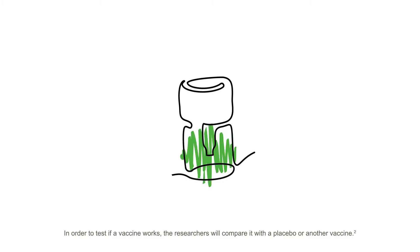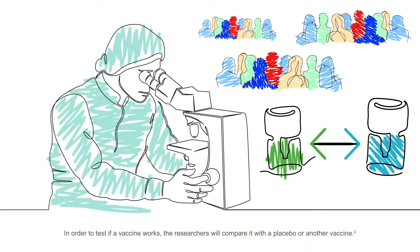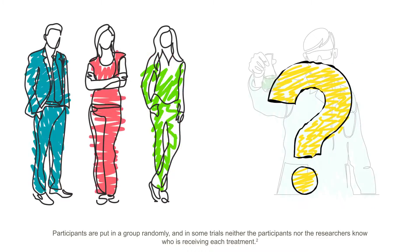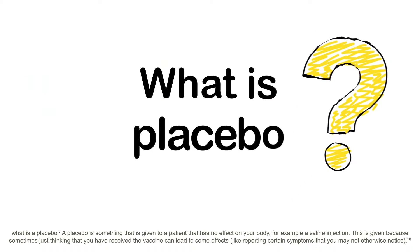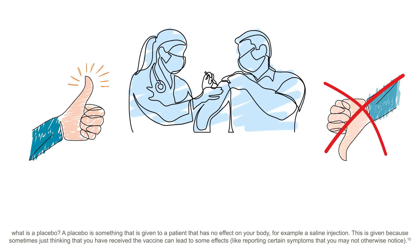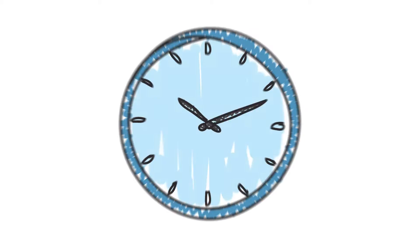In order to test if a vaccine works, the researchers will compare it with a placebo or another vaccine. Participants are put into a group randomly, and in some trials neither the participants nor the researchers know who is receiving each treatment. What is a placebo? A placebo is something given to a patient that has no effect on your body — for example, a saline injection. This is given because sometimes just thinking that you have received the vaccine can lead to some effects, like reporting certain symptoms that you may not otherwise notice.